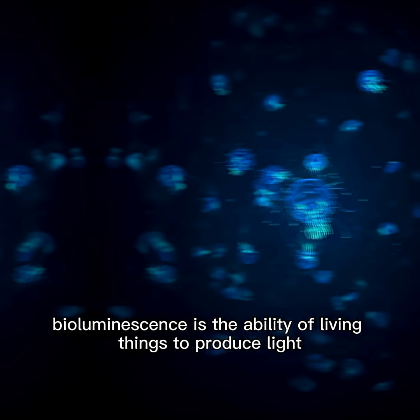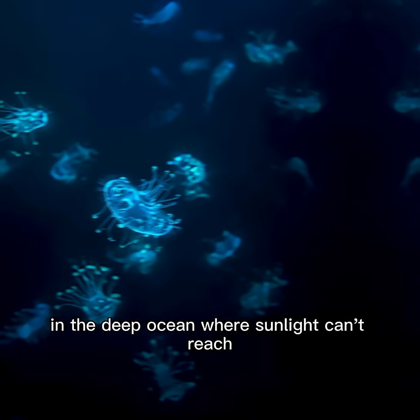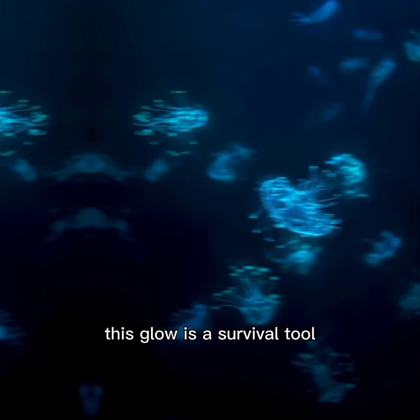Bioluminescence is the ability of living things to produce light through chemical reactions in their bodies. In the deep ocean, where sunlight can't reach, this glow is a survival tool.